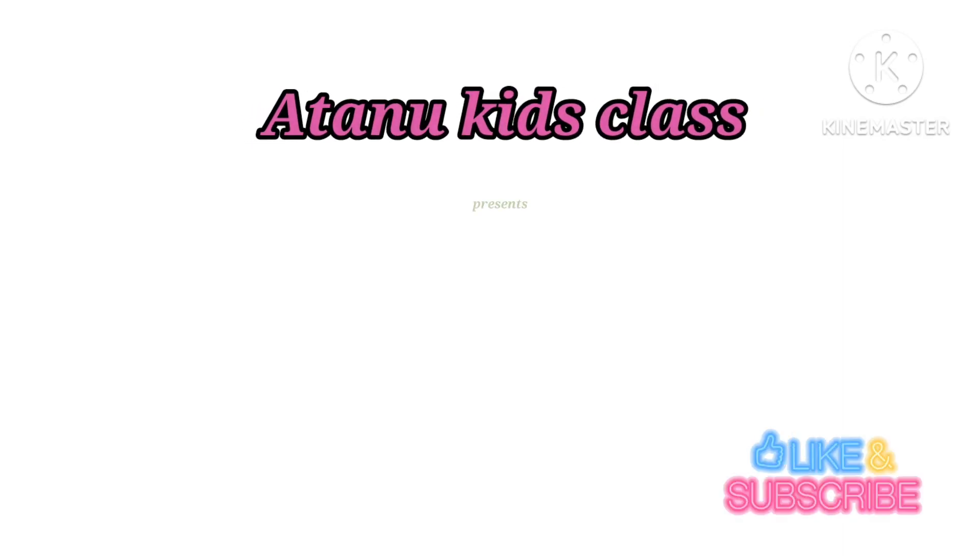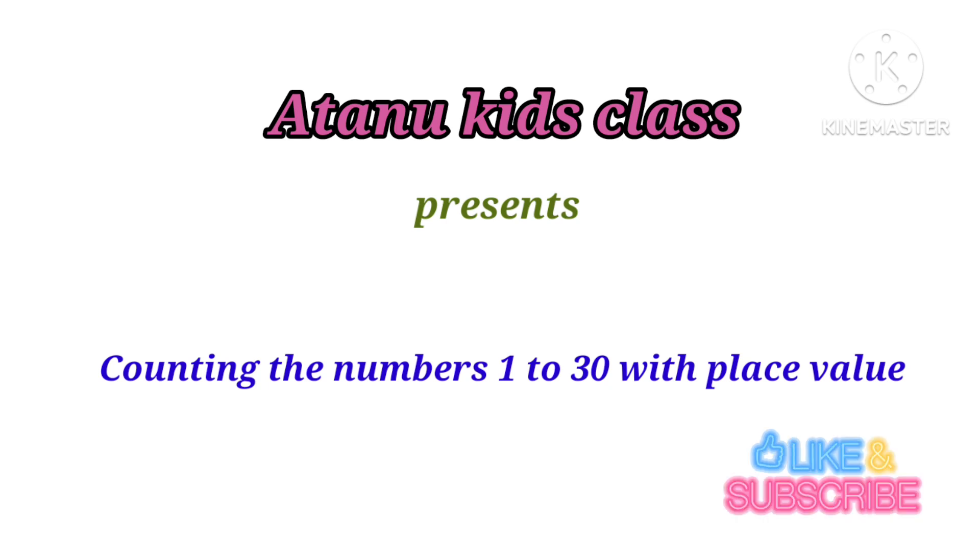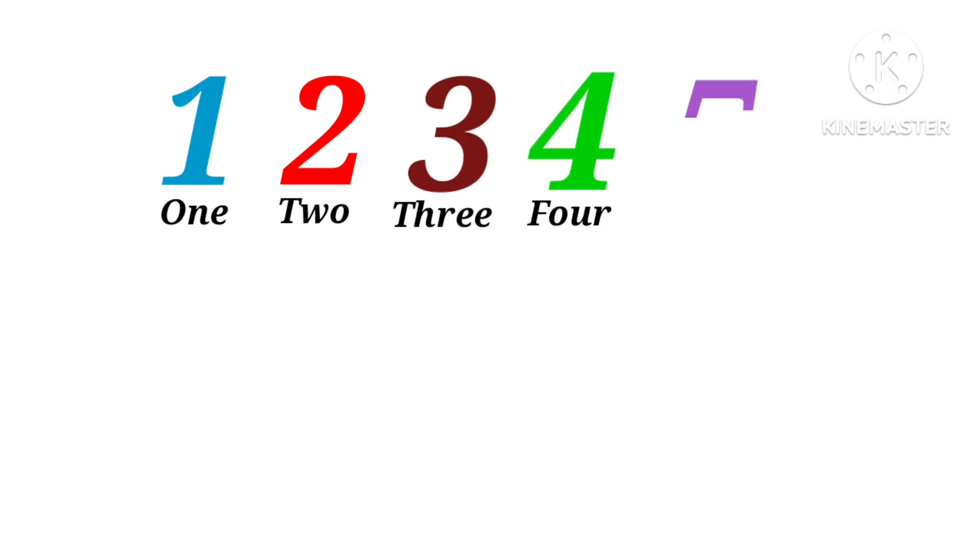Hi kids, today we learn counting the numbers 1 to 30 with place value. One, two, three, four, five, six.